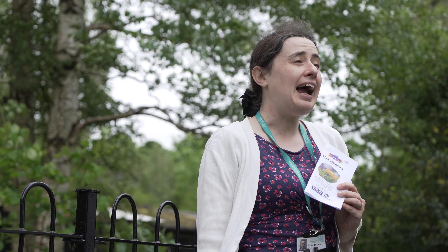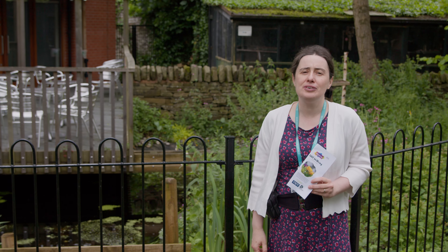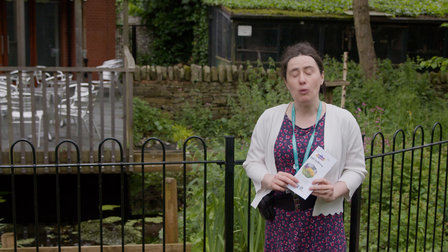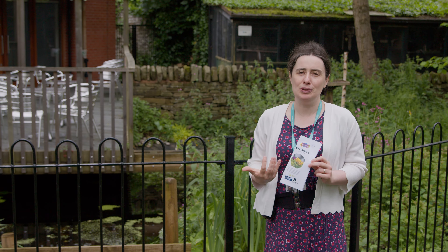The wildlife garden is open to visitors — it's free to come in Tuesday to Saturday 10 till 5 and Sunday afternoons. We're also using it for a whole load of nature therapy activities this summer. You can find out more at newcastle-staffs.gov.uk/wellbeing. You can also pick up one of our wild wellbeing trails — it's an ecotherapy trail, just 50p in the museum. We have seasonal ones for spring, summer, or winter that you can follow around the wildlife garden to help boost your mood.